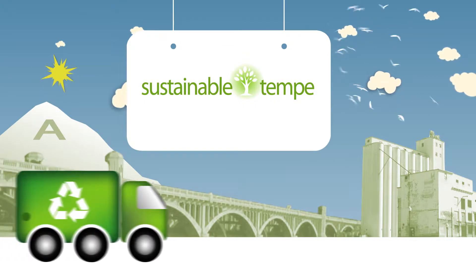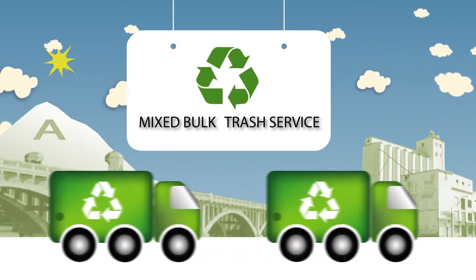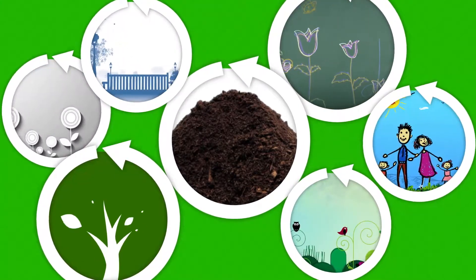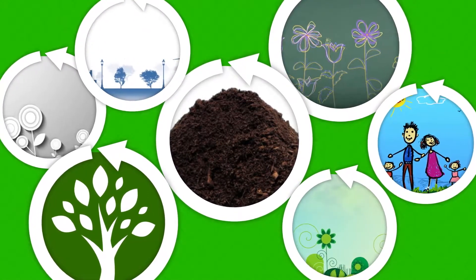That's why Tempe has reinvented its mixed bulk trash service, adding an optional program to recycle your green organics. By participating, your family can help divert these materials from the landfill and turn them into nutrient-rich compost for city parks, schools and community gardens. Compost is also offered free to residents at many Tempe events.